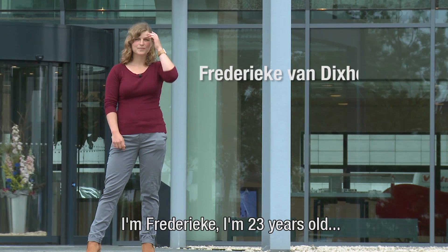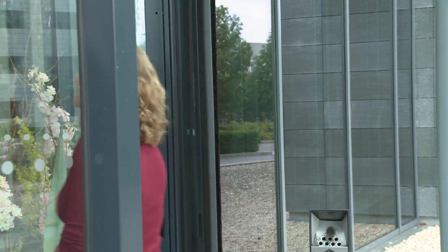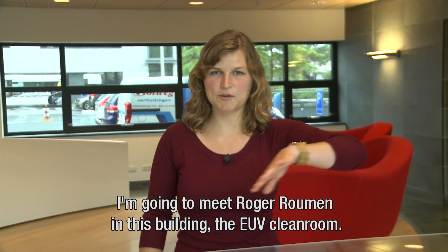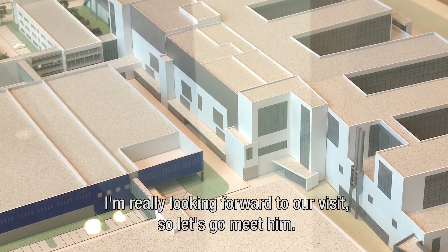I'm Frederica. I am 23 years old, studying sustainable energy technology at the University of Twente. Right now we're standing in the great building on that side, and I'm going to be meeting Roger Ruma in this building — the EUV clean room. I'm really looking forward to our visit, so let's go meet him.